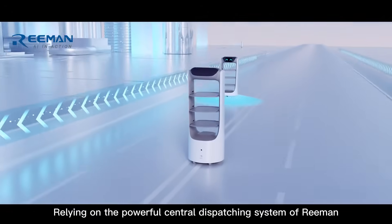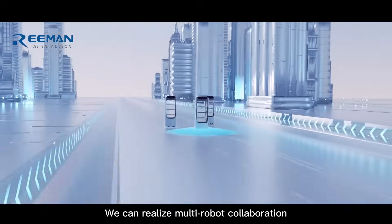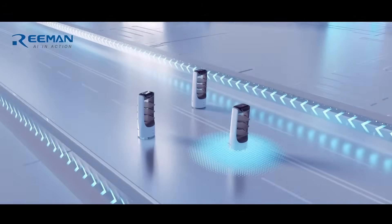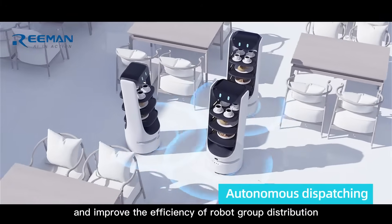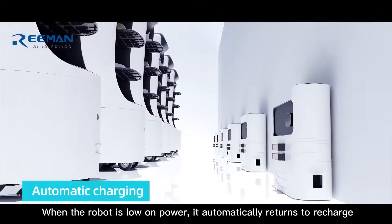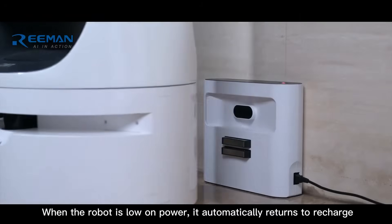Relying on the powerful central dispatching system, we can realize multi-robot collaboration and improve the efficiency of robot group distribution. When the robot is low on power, it automatically returns to recharge.